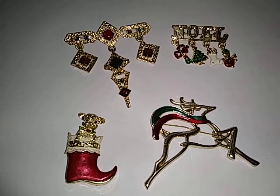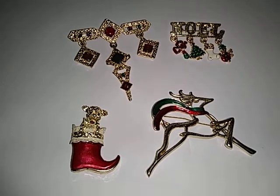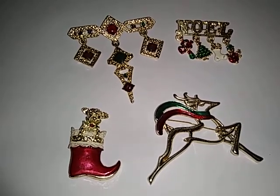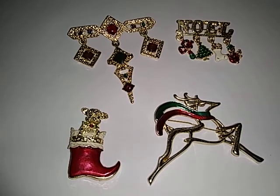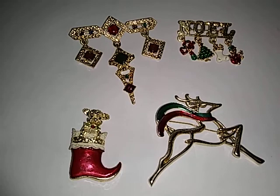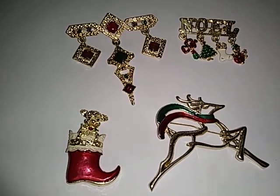Hi guys, it's the Frugal Gal here. I am selling some brooches tonight. I went ahead and opened up that jewelry jar. I didn't record it because the dad had a really bad anxiety attack, and when that went away another one was starting. So I decided to open the jewelry jar without filming it just to calm myself down.